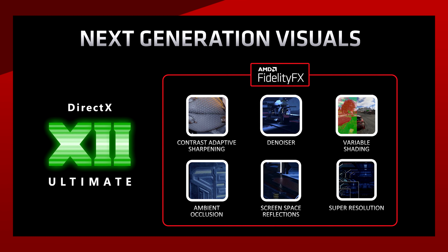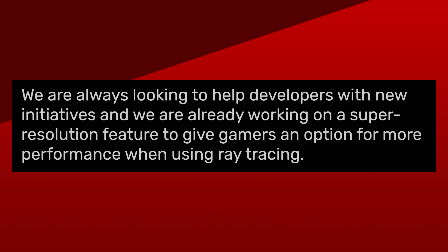Lastly, for AMD, we have their Super Resolution feature, something similar to DLSS. Unfortunately, AMD has nothing to show for it besides the little icon on their website. At least, Scott Herkelman did say that they're working on a Super Resolution feature to give gamers an option for more performance when using ray tracing.